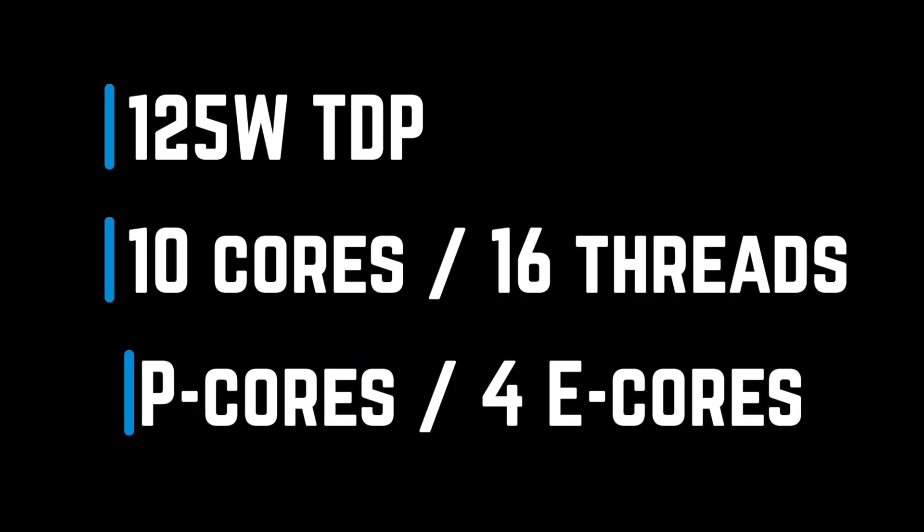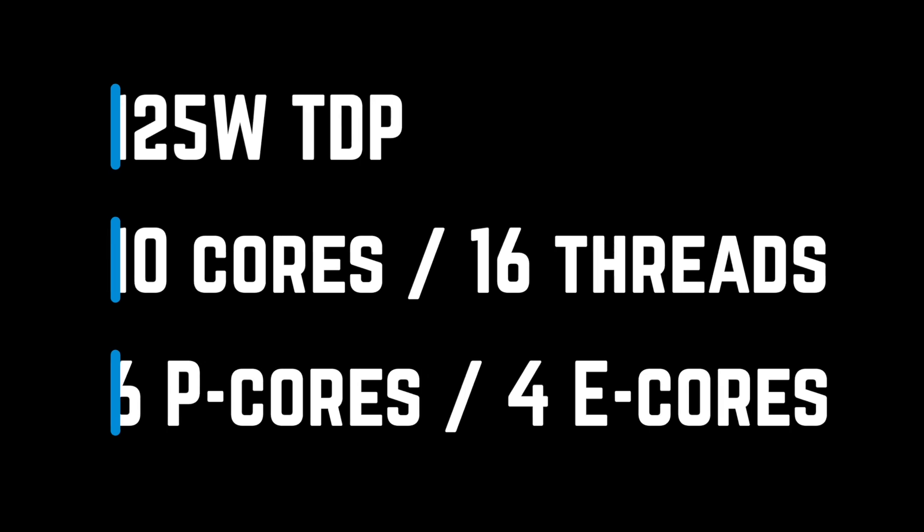It is a 125W TDP, 10-core, 16-thread processor with 6 performance and 4 efficiency cores.